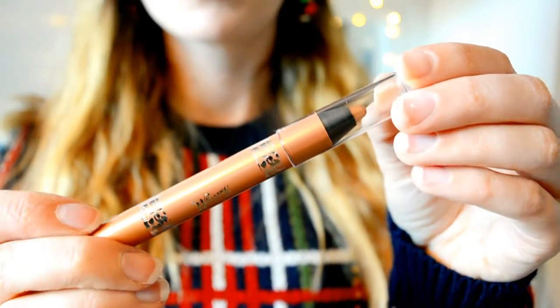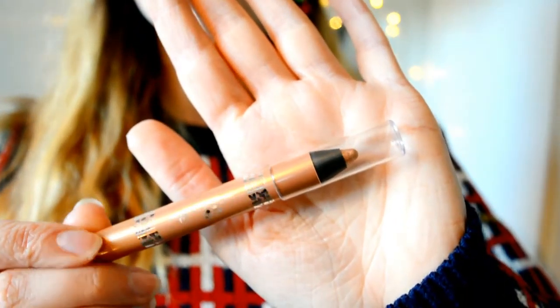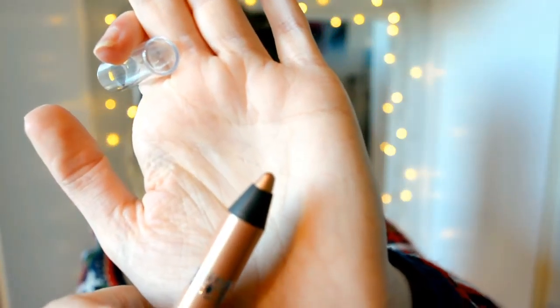Next we have three eyeshadow sticks. The first one I haven't actually opened yet - this one is by Barry M and it's this gorgeous gold shade. I saw it and I was like, 'Why haven't I got this? I love gold!' When I swatched the tester I just had to have it - look at it, it's so pretty. It's just a really nice gold; I have to have every single gold shade ever.